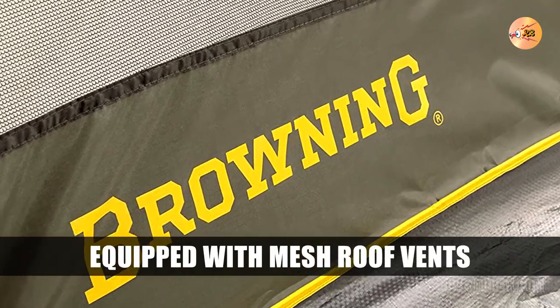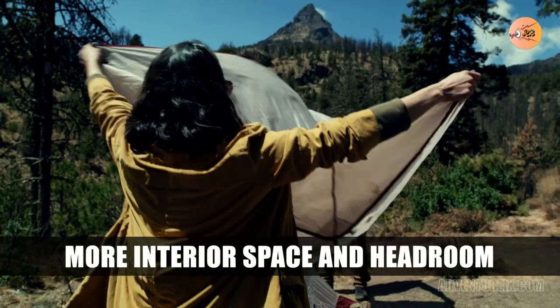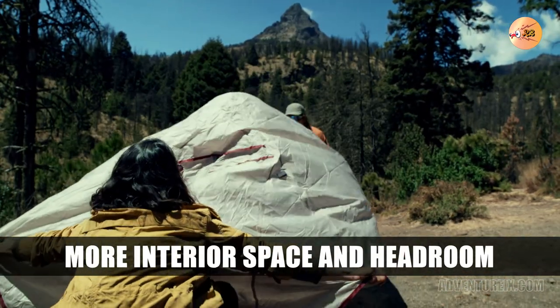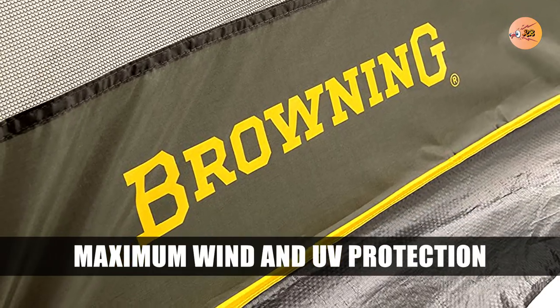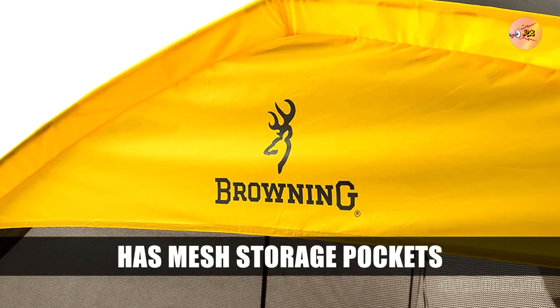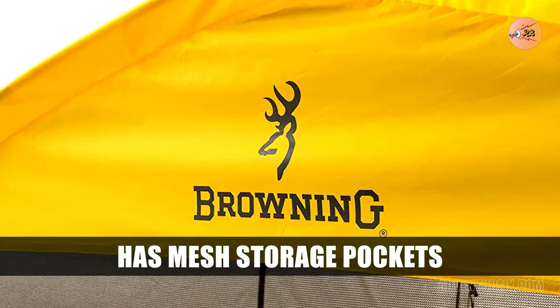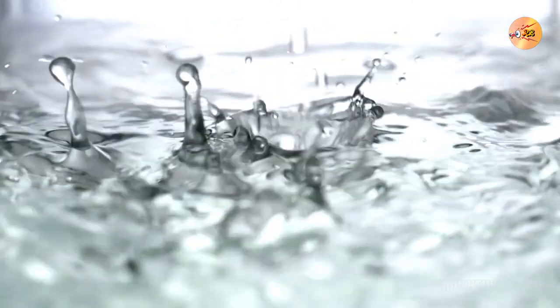Number 9: Browning Camping Glacier. The Browning Camping Glacier tent is a great option for camping in high winds because of its freestanding aluminum two-pole design. The pole clips snap over the tent poles to provide extra stability. The full coverage fly offers maximum protection from the wind and UV damage. The straight sidewalls also give you more interior space and headroom, making it a good choice for camping in high winds.